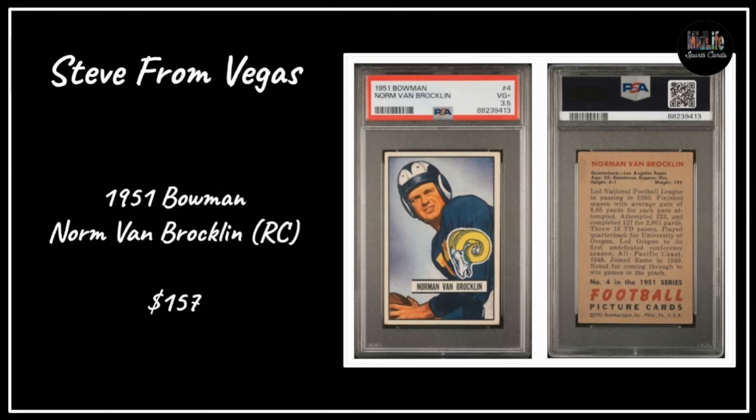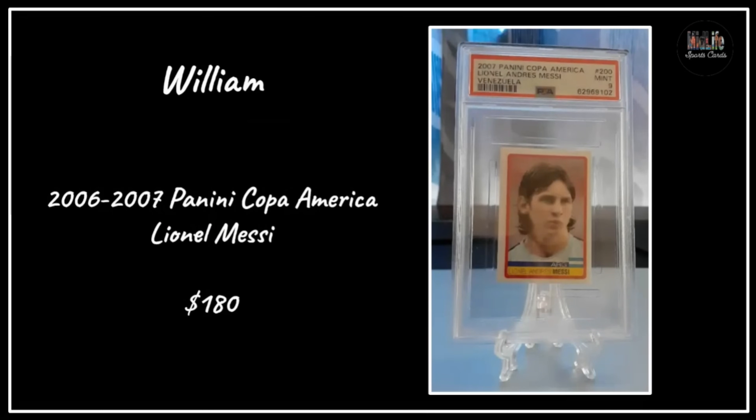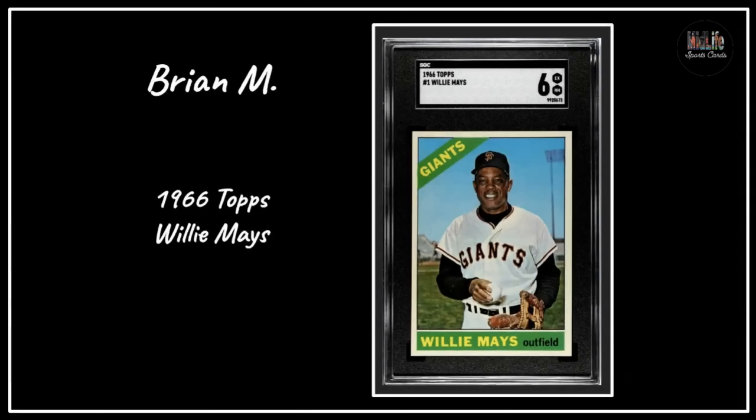Steve from Vegas got the '51 Bowman Norm Van Brocklin rookie card, really well centered with great color, for $157 - vintage football is super affordable. Jeff G got the '54 Topps Ernie Banks in an SGC 2.5 for $640 - definitely jealous of that pickup. William with the '06-'07 Copa America Panini Lino Messi for $180 - they just won the Copa America a few days ago. Brian M got the '66 Topps Willie Mays in SGC 6, great centering and eye appeal.